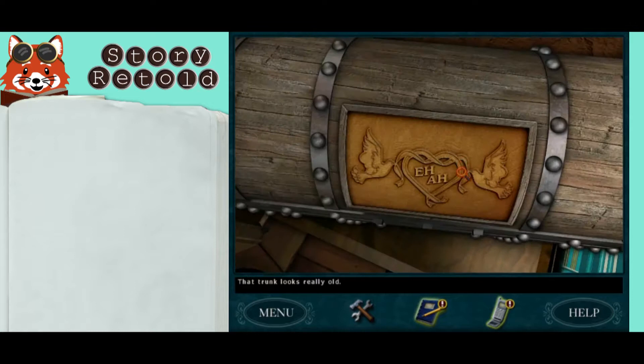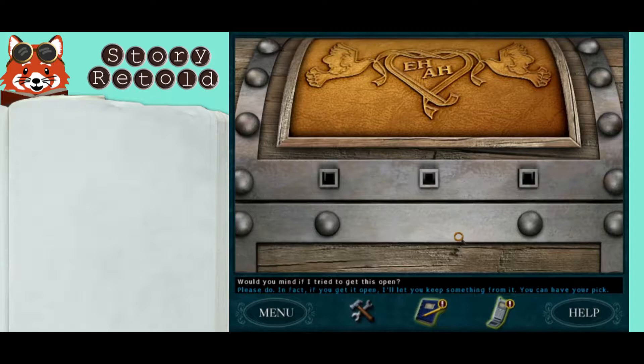To open the antique trunk — that trunk looks really old — would you mind if I try to get this open? Please do. In fact, if you get it open, I'll let you keep something from it. You can have your pick. Click on the box twice. The initials on this trunk — whose are they? Do you know?